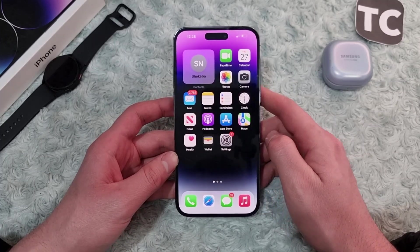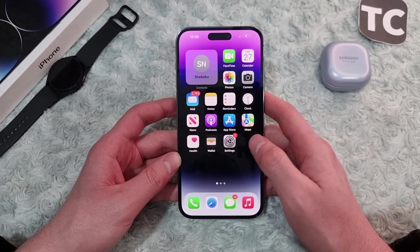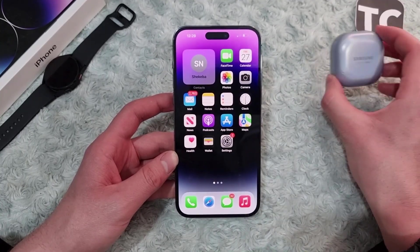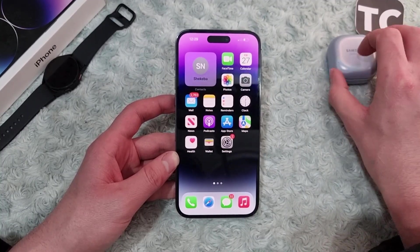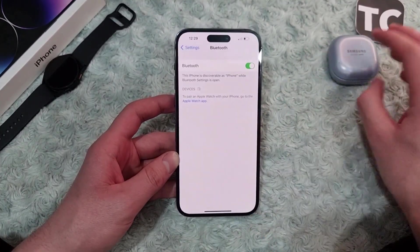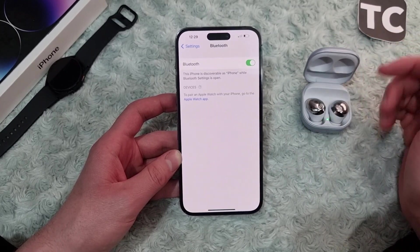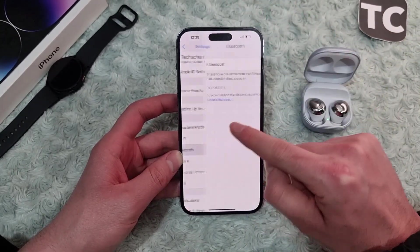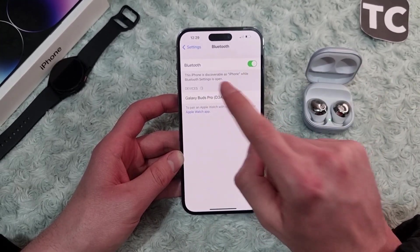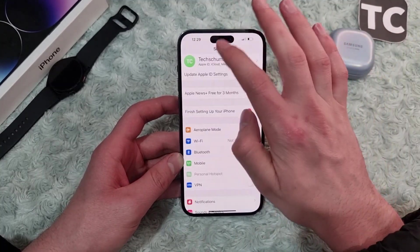If it hasn't solved the issue, maybe it's because of your Bluetooth device itself. Most of the time it happens because your device is not in pairing mode or is not fully charged. Make sure your device is in pairing mode and fully charged, then see if your iPhone can find it. For example, I have Galaxy Buds here — I put them in pairing mode by simply opening the case, then go to Bluetooth and let your iPhone search. As you can see, it appears in the list — simply tap on it and it will connect.